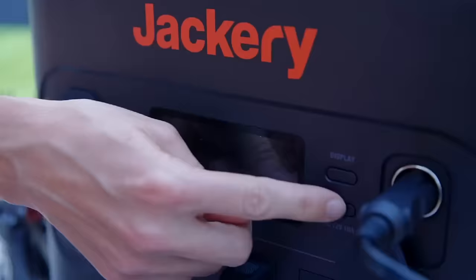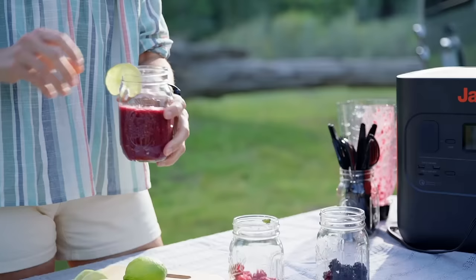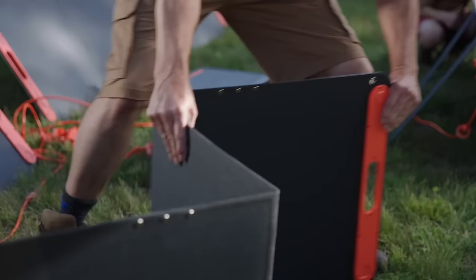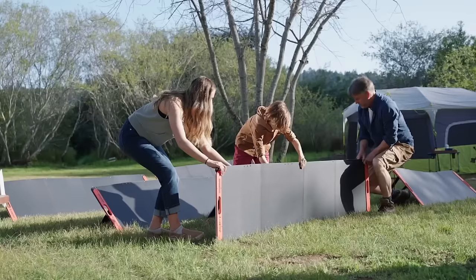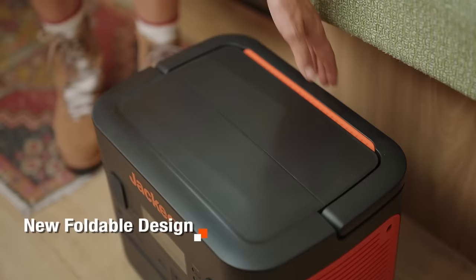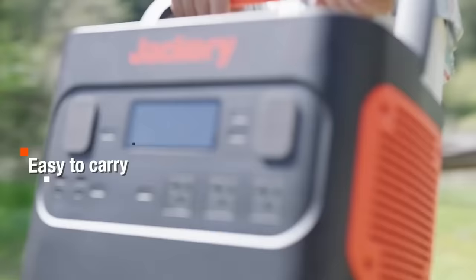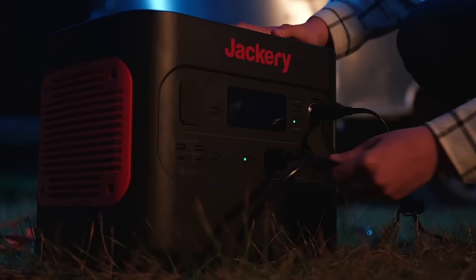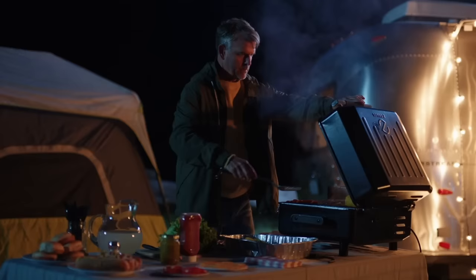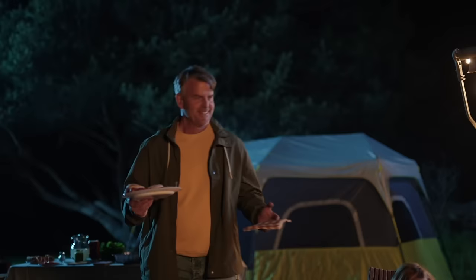This video is sponsored by Jackery. To get your very own solar generator, click the link in the description and get 10% off when you use code FLORB at checkout. The Jackery Solar Generator 2000 Pro has 2160 watt hours of capacity and can be fully recharged with six 200 watt solar panels in only two and a half hours. The solar generator is portable — it only weighs 19 kilograms, which for how much power it provides is exceptionally lightweight, and with its folding handle you can carry it anywhere. Its press and play design makes it easy and intuitive to use. You can charge it with solar panels, a wall outlet, or in a vehicle.